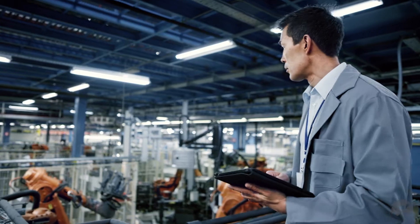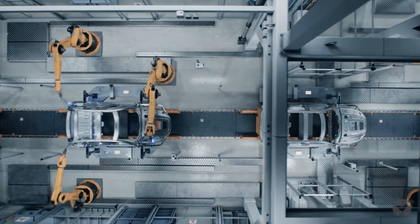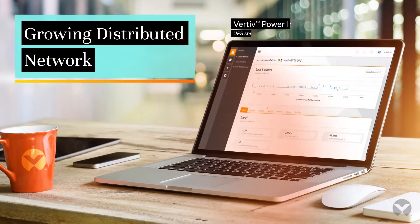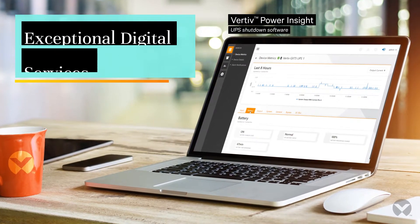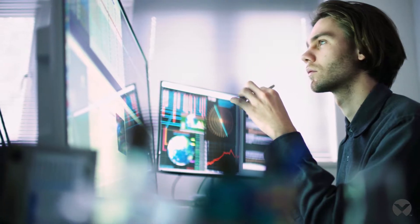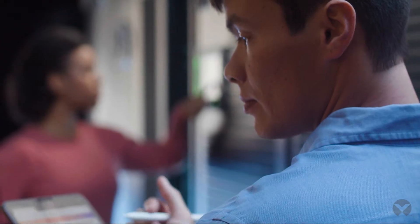Your IT team is partnering with the business to drive digital transformation forward. That means overseeing a growing distributed network, supporting computing-intensive applications, and delivering an exceptional experience. This means carefully evaluating the technology you purchase for data center and edge sites.